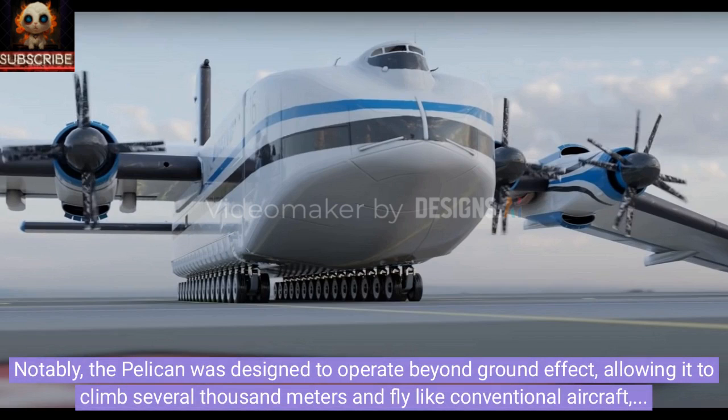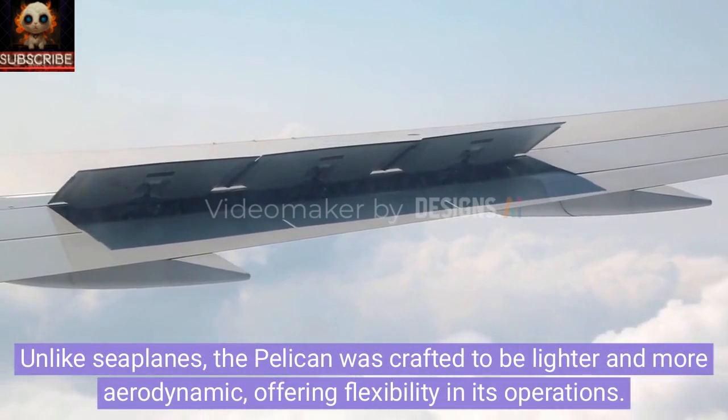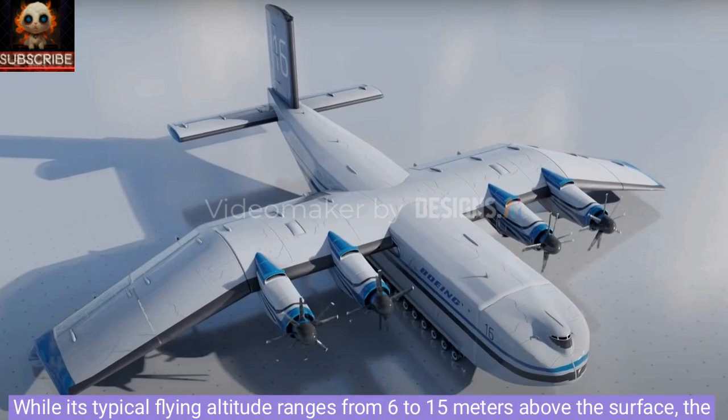Notably, the Pelican was designed to operate beyond ground effect, allowing it to climb several thousand meters and fly like a conventional aircraft — a unique feature setting it apart from other ground effect vehicles. Unlike seaplanes, the Pelican was crafted to be lighter and more aerodynamic, offering flexibility in its operations. While its typical flying altitude ranges from 6 to 15 meters above the surface, the Pelican can ascend to 6,100 meters when navigating challenging terrains.